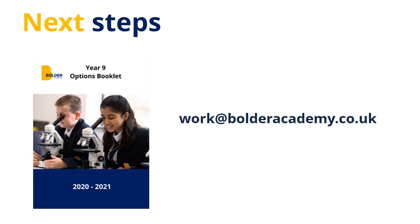In terms of next steps, please take time to review the information in the Options Booklet. If at any point anything is unclear, or you have further questions, then please email work at boulderacademy.co.uk. Have a great day!